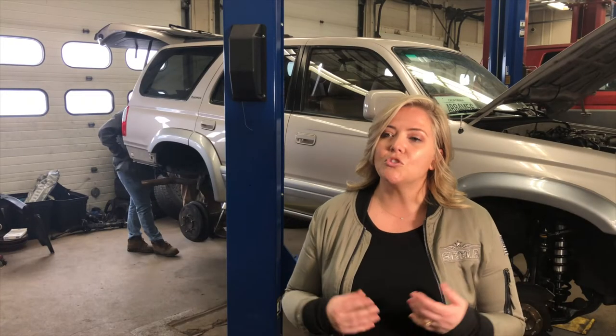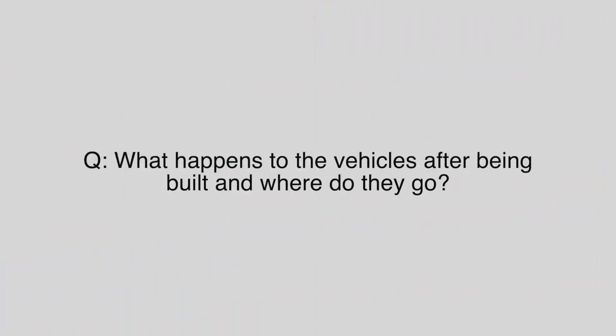What SEMA is trying to do here is bring the automotive aftermarket back and keep it going — how you maintain it. That's why every year, as soon as the Jeep sells on Bring a Trailer, that money gets funneled right back into the schools. SEMA doesn't keep that money because we want to invest in the youth that's going to ultimately take our industry to the next level. Bring a Trailer is actually our third-party vendor who auctions off the vehicles once they're built, and that's where people can go and bid.